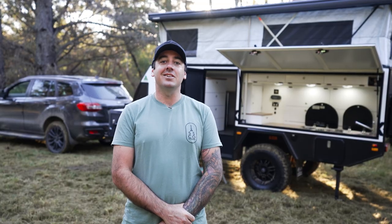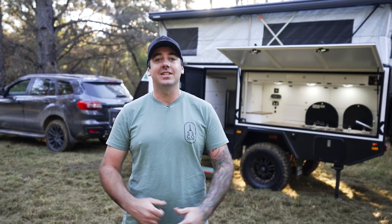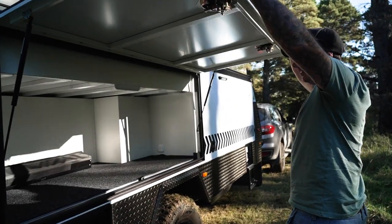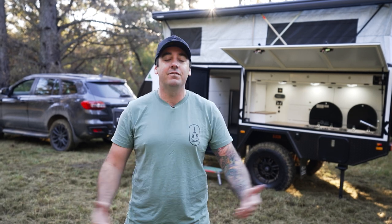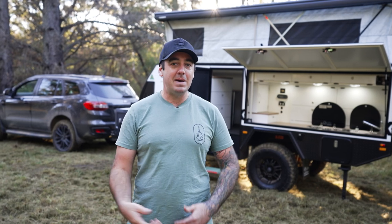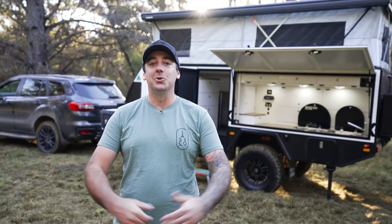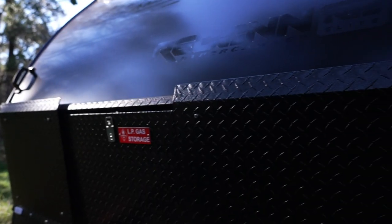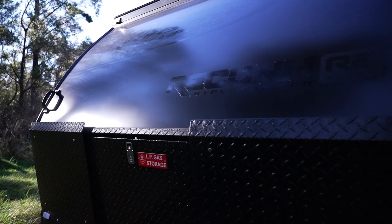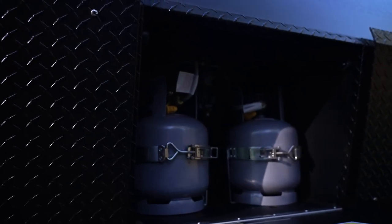With any camper trailer you plan on spending months in, storage is a massive factor, and the Recon R2 will not leave you wanting. Down the driver's side is what can only be described as a storage facility — it is simply massive. You could fit a swag in there, or throw in all your gear: bedding, pillows, clothing bags. Up front there are two more large storage lockers, protected from wayward stones by sacrificial skin, so even on serious Gibb River touring you won't damage the camper. Up front there are also dual gas bottles, so if you run out you've got a spare on board.